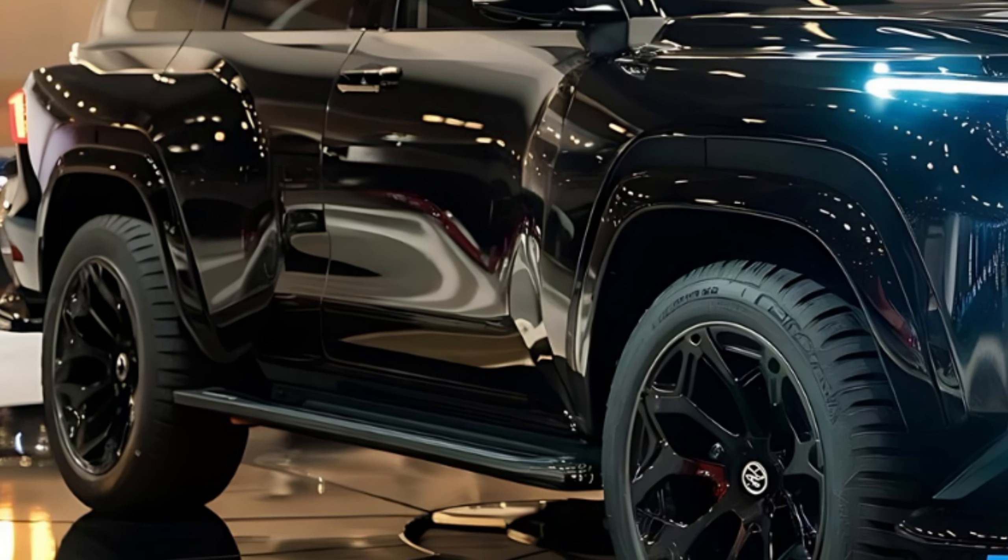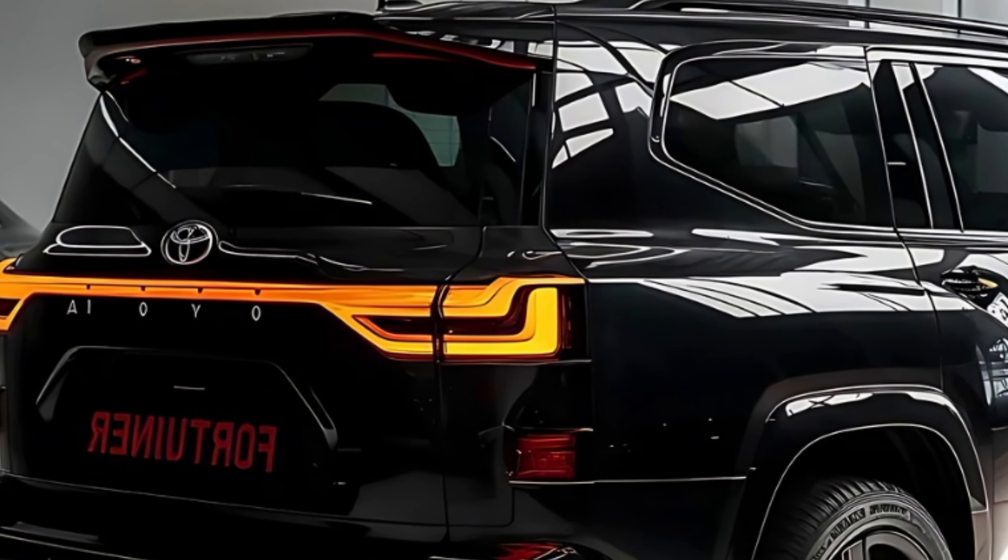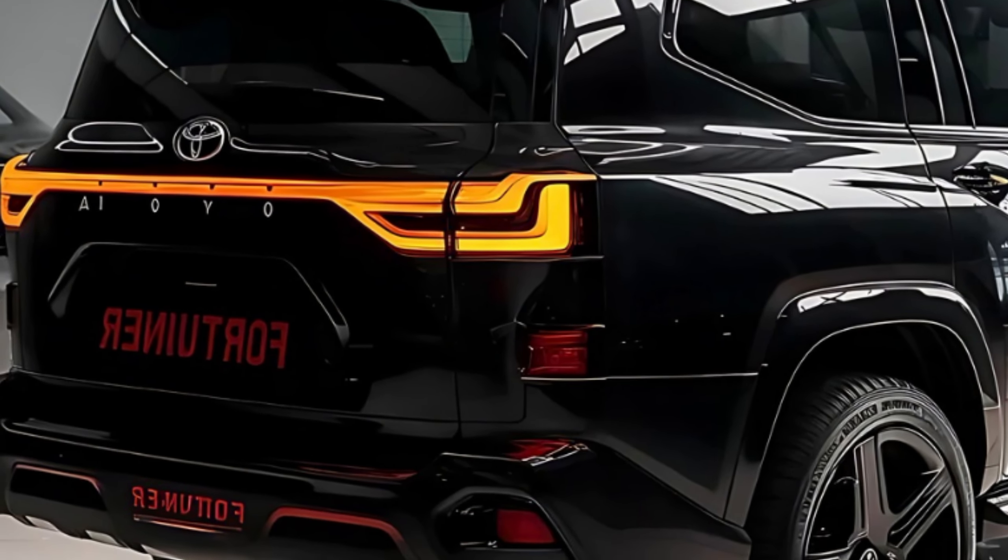Under the hood, the Fortuner Sigma 4 offers a choice of two engines: a powerful new turbocharged petrol engine and a proven, reliable diesel option. Both engines are mated to an advanced automatic transmission that provides smooth and efficient gear changes.